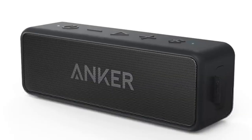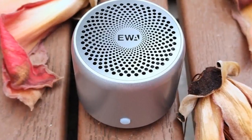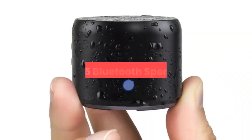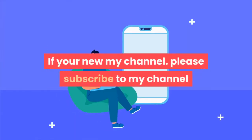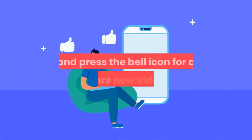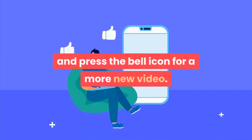Hey dear, welcome to my channel. Today I will show you the top 5 Bluetooth speakers. If you're new to my channel, please subscribe and press the bell icon for more new videos.